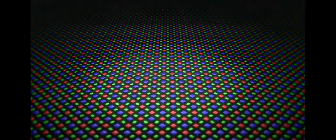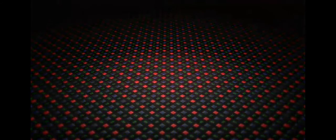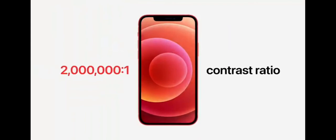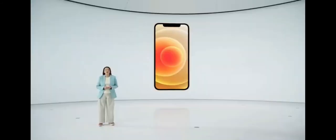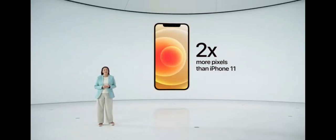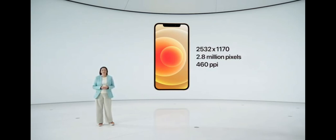Our new Apple custom OLED has many advantages over LCD. Each OLED pixel has its own light which can be individually controlled, giving us pixel-precision brightness, rich colors, and an amazing two-million-to-one contrast ratio for true blacks. In photos, videos, games, and dark mode, it looks fantastic. The new OLED display also has a higher resolution with twice as many pixels as iPhone 11.